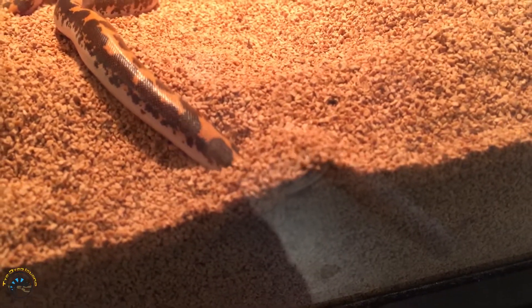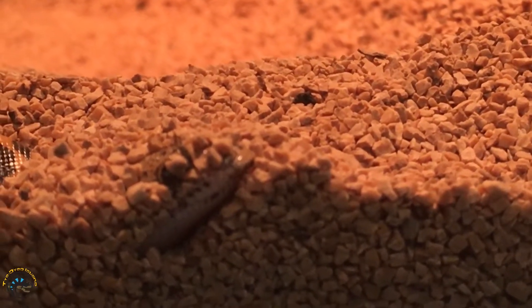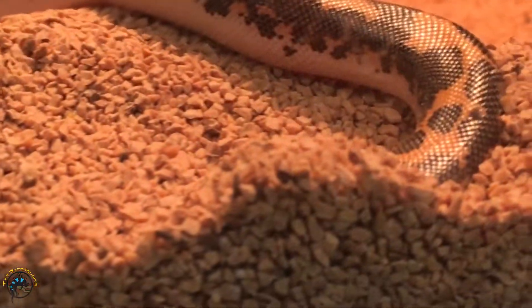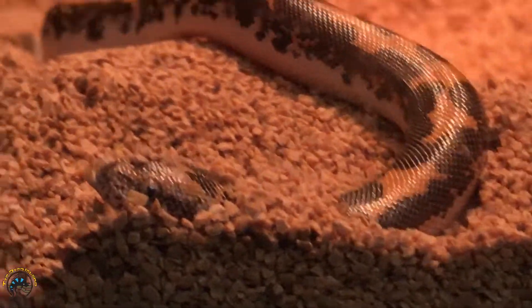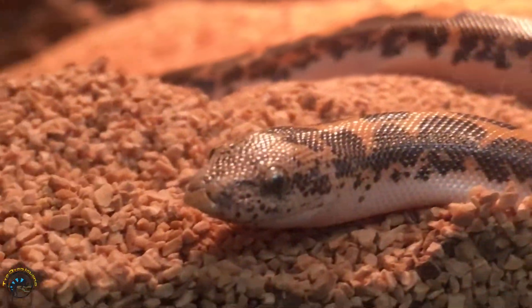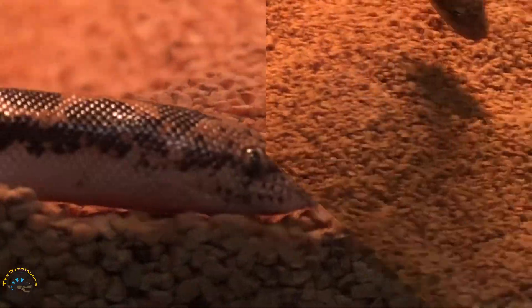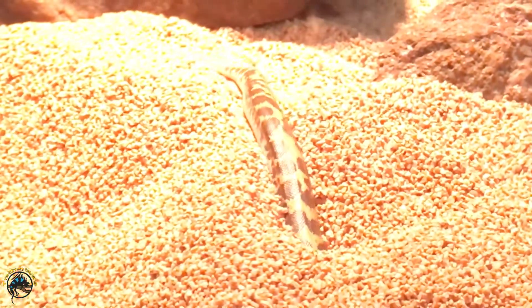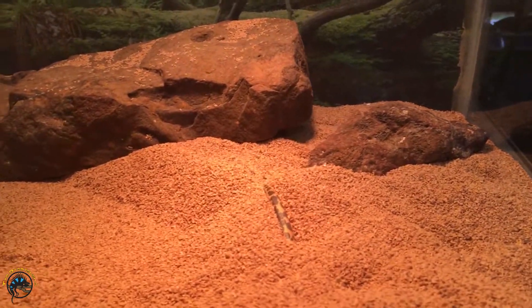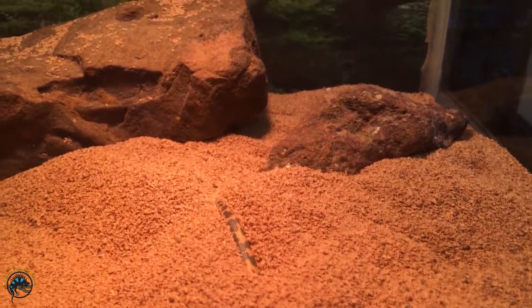There he goes — see? That also shows you that they can have just a little bit of their head peeking out above the ground. Since their eyes are on the top of their head nearly, they can keep that above the ground and look for stuff to eat. He's going to use that wedge to dig down. Show them how you dig — there you go. That was a really good example of just how fast these guys can dive underground.